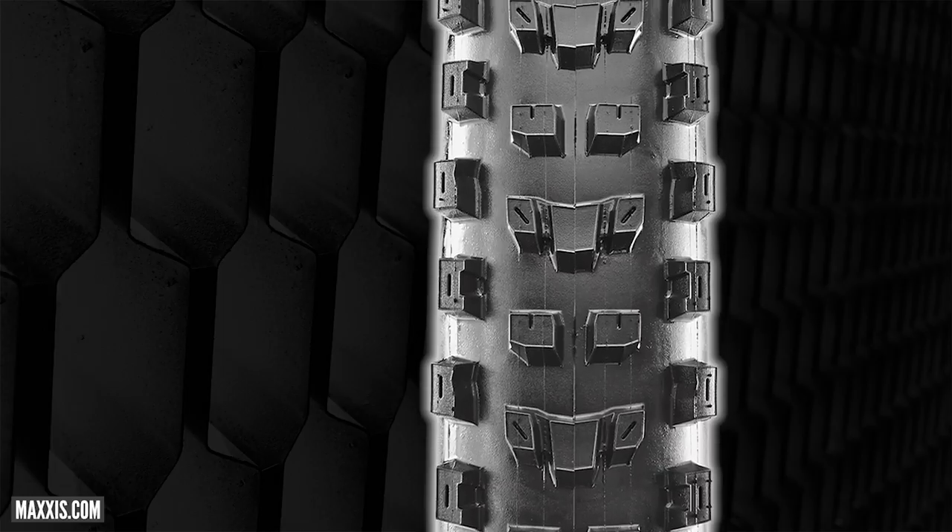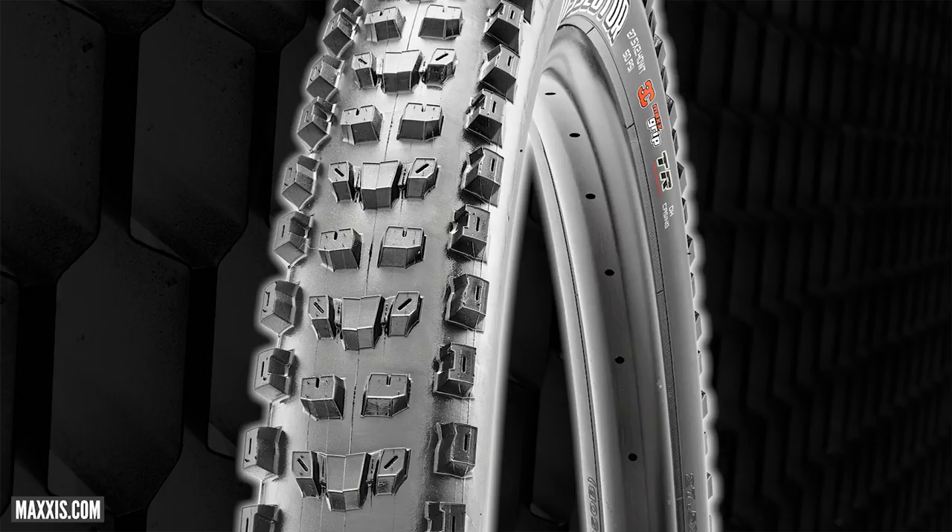It's designed to be fast rolling — the shape of the ramps allows it to roll fast but also cut in under braking, similar to a DHR2. There's a question of whether the DHF and the DHR are fading from the Maxxis range, as the Assegai stole a lot of the Minion DHF's thunder. A renewed DHF and DHR combo would be great — they've been staple tyres for so long. The Dissector comes in a whole host of different sizes: 27.5 and 29, EXO casing and DD casing.